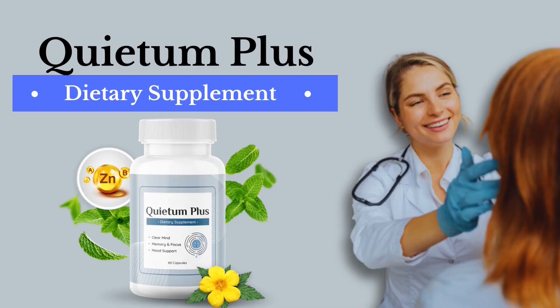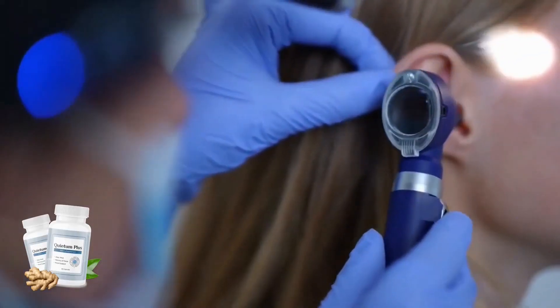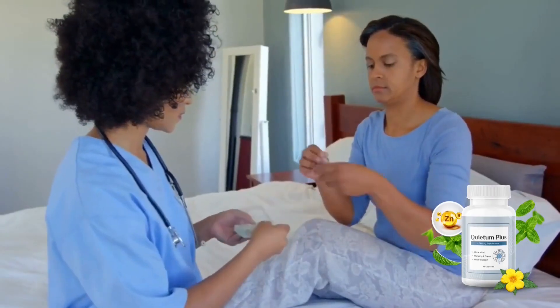Hi guys, what's up? My name is Richard and today I'll tell you everything you need to know about hearing support Quietom Plus before actually buying the product. I also have two really important alerts, so pay close attention to what I have to tell you.